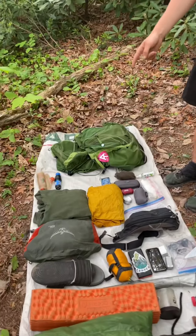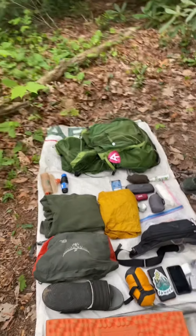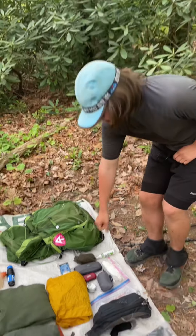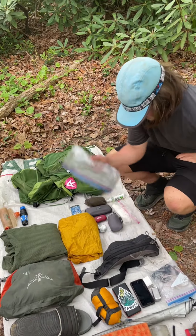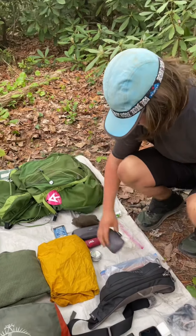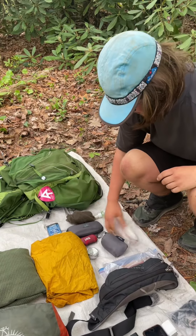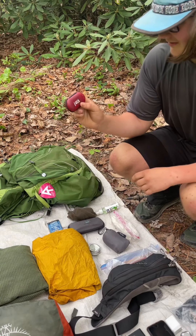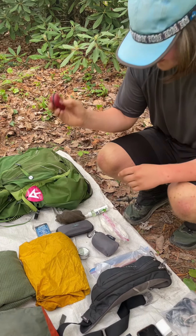Clothes bag in an 8-liter Osprey compressor bag sack. My Melanzana fleece, which is famous on trail because they're the best fleeces. Rain jacket. Toothbrush and toothpaste. Pillow — inflatable. Toilet paper. And this is my headlamp. I haven't used it on trail yet — I used to have an old one.